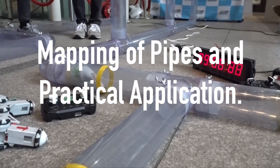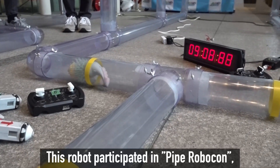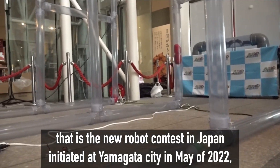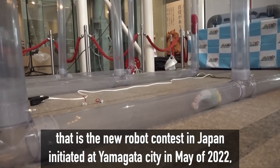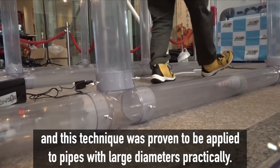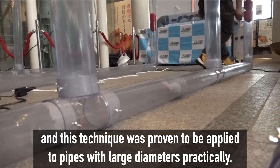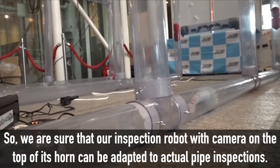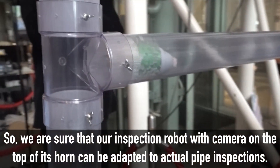This robot participated in Pipe Robocon, the new robot contest in Japan, initiated in Yamagata City in May 2022, and this technique was proven to be applicable to pipes with large diameters practically. We are confident that our inspection robot, with a camera mounted on the top of its horn, can be adapted to actual pipe inspections.